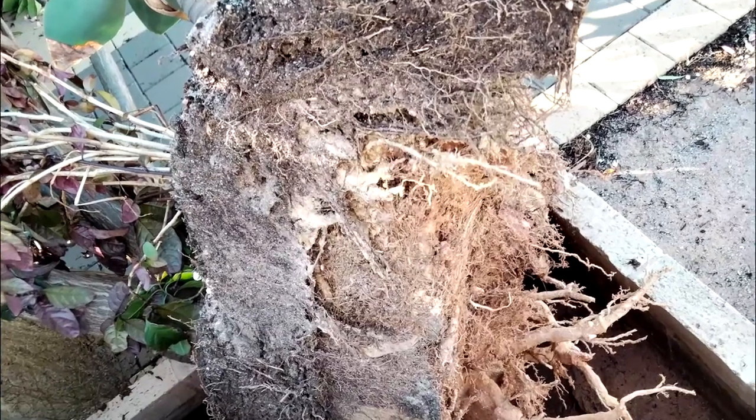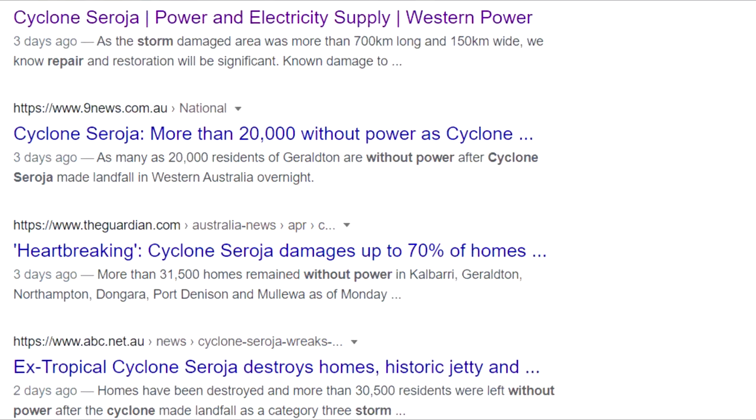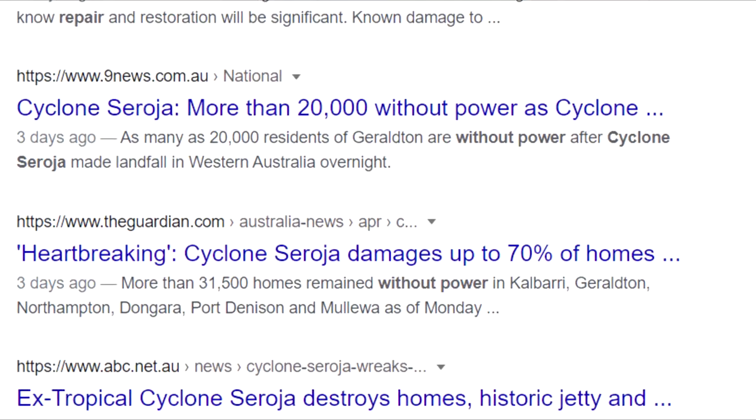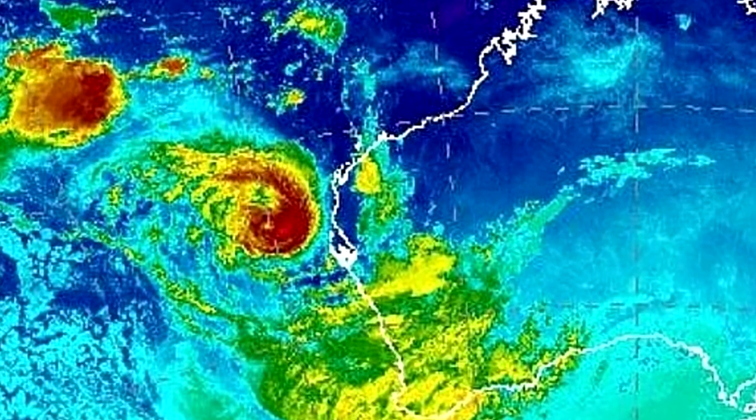You could uproot a frangipani tree that has taken 10 years to grow to its state. You could make 31,000 households in rural Australia completely without power for three days — all with the power of this amazing new invention called a Category 3 Cyclone. You could be the proud owner of a Category 3 Cyclone if you just pre-order today. If you're one of the first 50 to pre-order, you'll get a free Colorbond shed at absolutely no extra charge. This has been Lumhi.